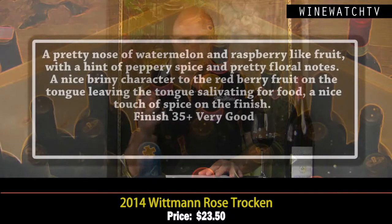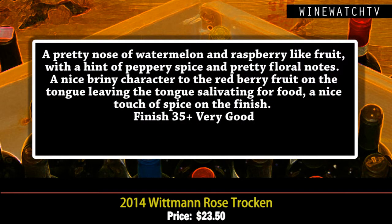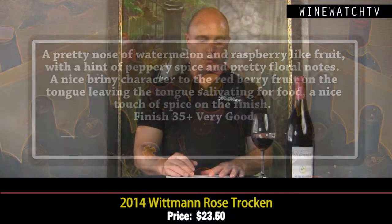The rosé we started with is a blend of Spätburgunder, which is Pinot Noir, and Saint Laurent, an indigenous varietal in Germany and Austria. It's got a beautiful nose of watermelon and raspberry fruit, a hint of peppery spice, and floral notes. There's a nice briny character to that red berry fruit on the tongue, leaving you salivating for food, with a nice touch of spice at the end. Very good juice at $23.50 — a real crowd pleaser.